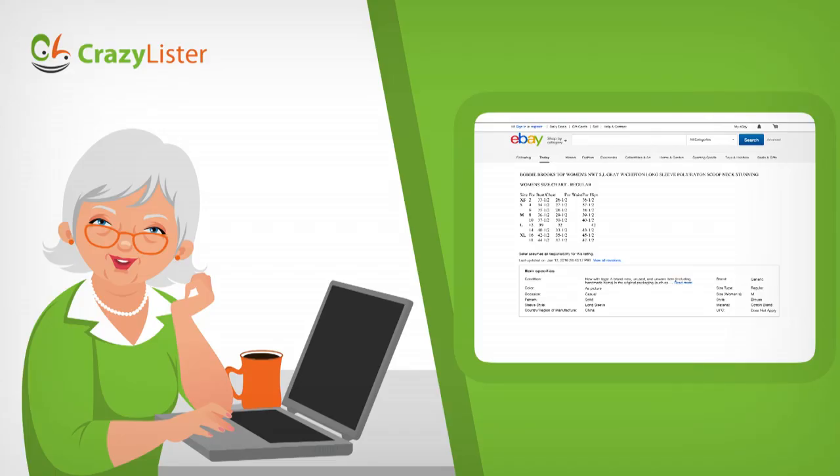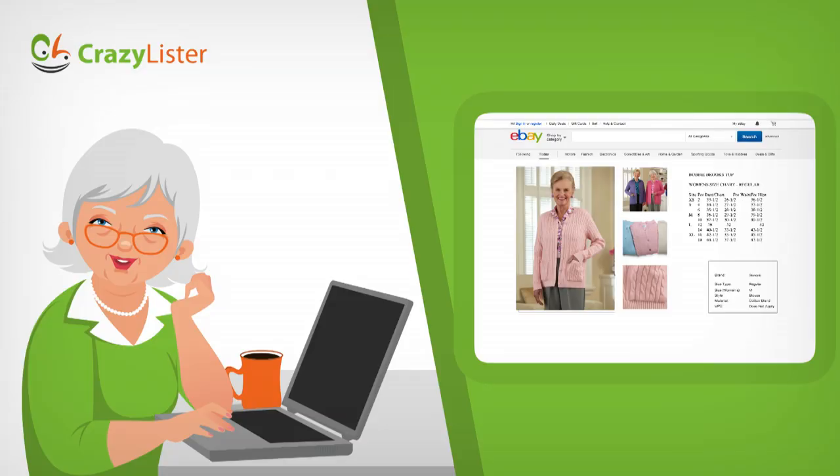But these small businesses don't have millions to spend on design. Meet Sherry — Sherry makes a full-time living selling clothing on eBay. She reads an article stating that adding an image gallery to her product page should increase her conversion. Let's take a look at what Sherry has to do to accomplish this.